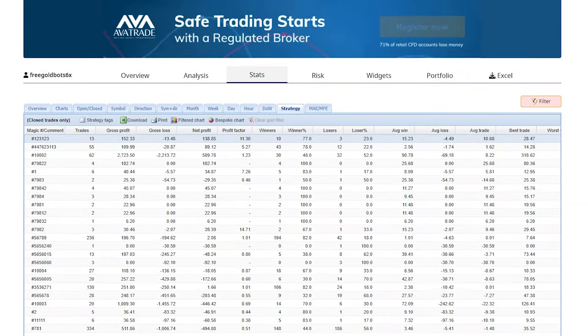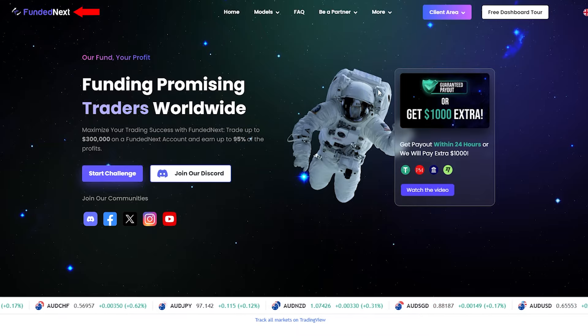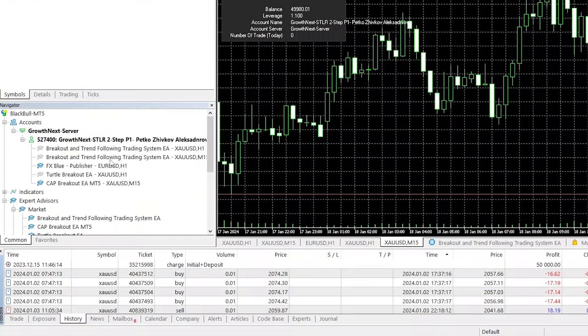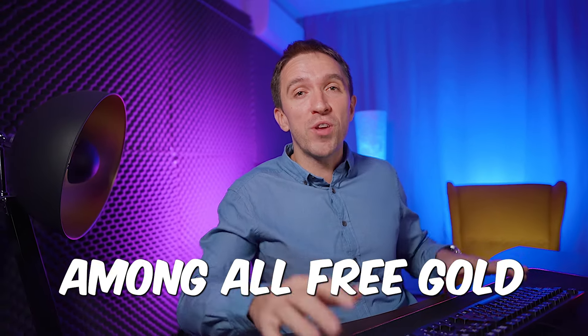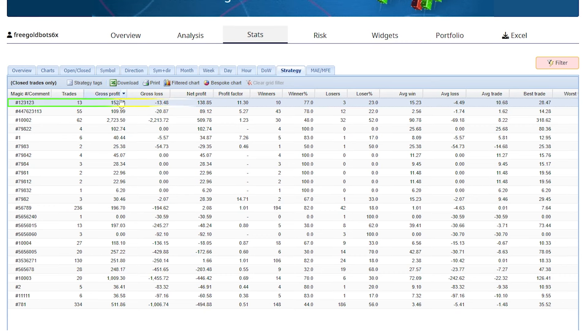Let me show you how I actually use these statistics on one of my challenges from FundedNext — and in a moment I'll announce the giveaway winners. When I started the challenge, I used the Breakout and Trend Following trading system because it was showing the best results among all three gold expert advisors I was testing and it was at the top.